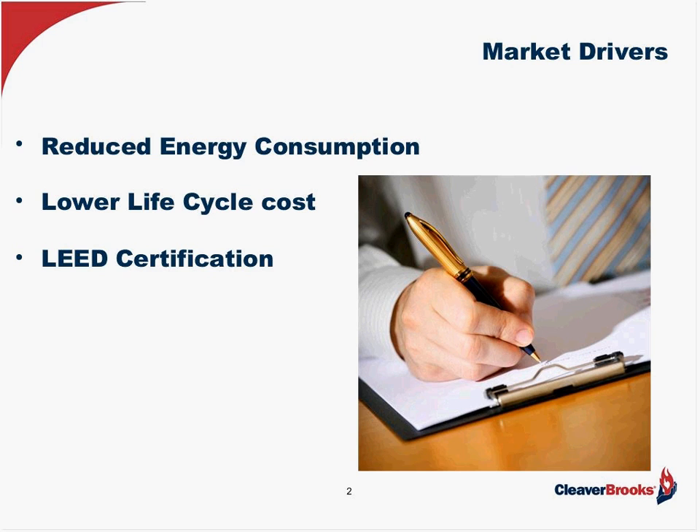As far as LEED certification is concerned, we all know about sustainability today. We know that we've got finiteness in the air that we breathe and the water that we drink. That's why LEED becomes so important with our design of boiler systems today — where we want to conserve our fuel, our energy, both electrical as well as our gas consumption.